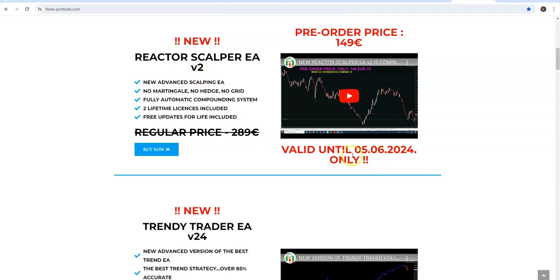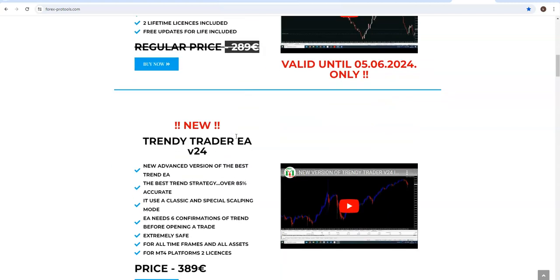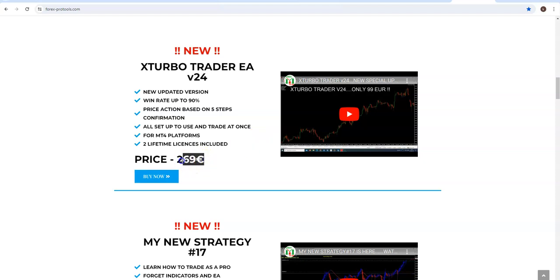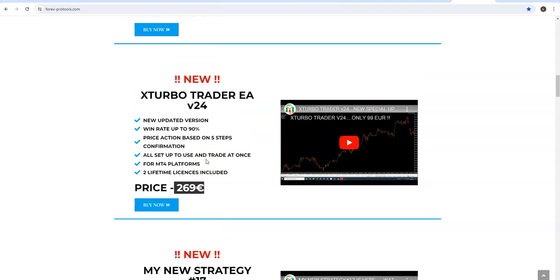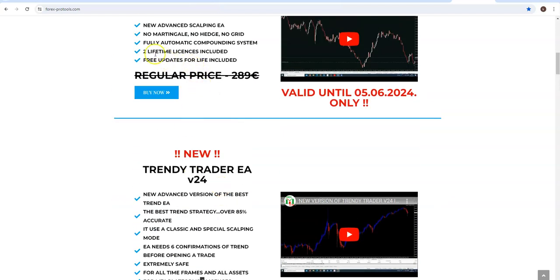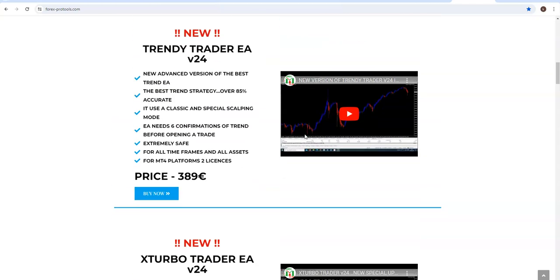For example, if you buy this — this is the regular price, it was a pre-order price which is over two days ago, so forget about that, this is the regular price. Buying any expert advisor like X-TurboTrader, you get any two for free of your choice. So buying this, maybe you would like to get this for free — plus five licenses — and this, plus five licenses.